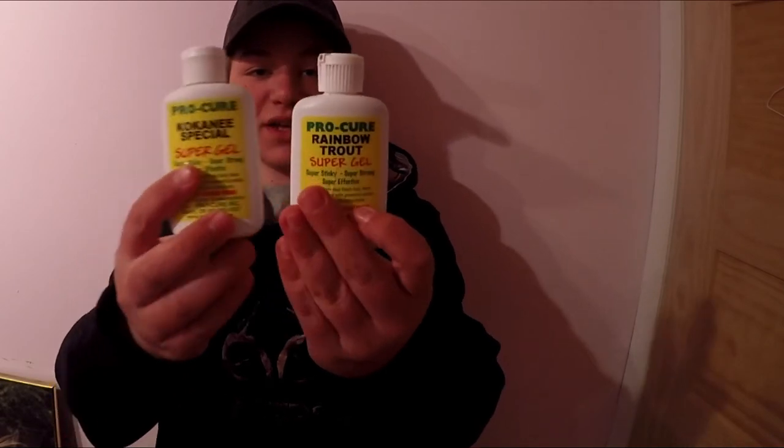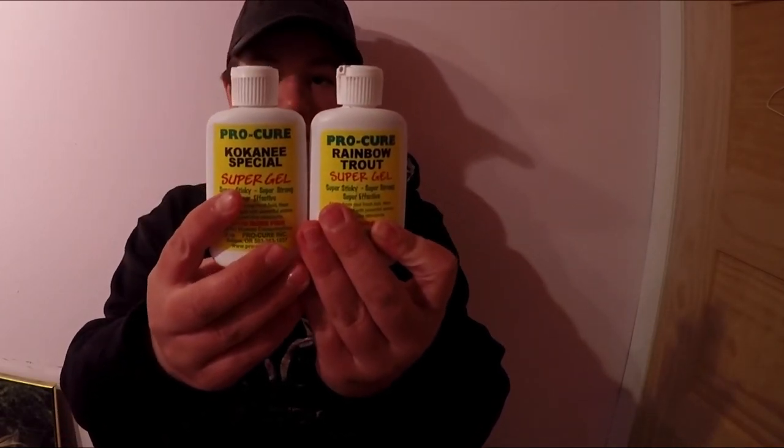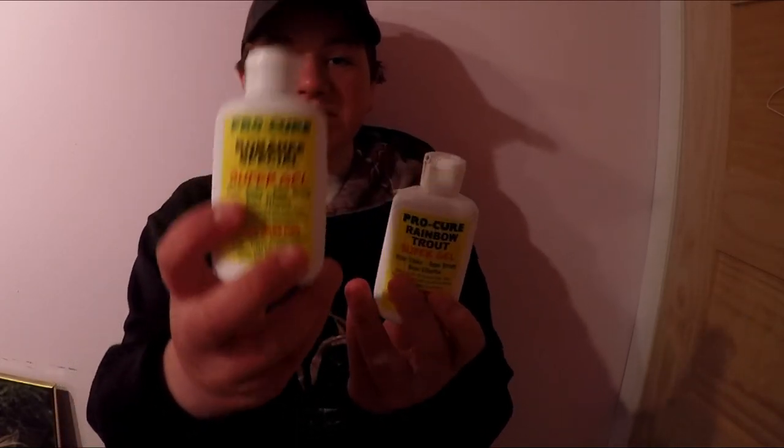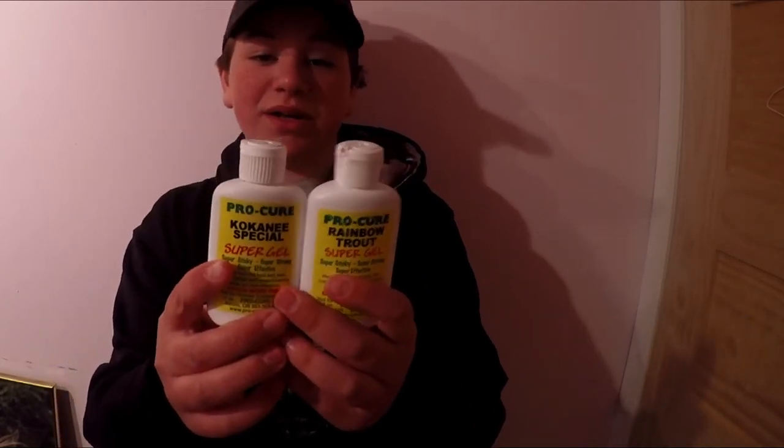Once again, these are the Rainbow Trout and Kokanee Special Super Gel, and I caught Kokanee on the Kokanee Special — it works pretty well. My brother has also used some Pro-Cure before, and he caught what was it, an eight pound burbot on it and a whitefish that was about two and a half pounds. So it shows it can catch lots of different species — Rainbow, Kokanee, burbot, whitefish. Also caught a sucker on it if you want to count that.